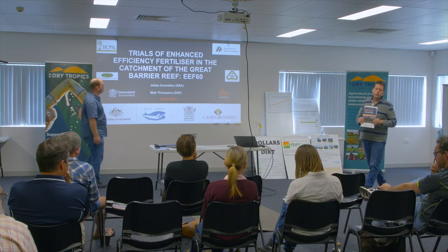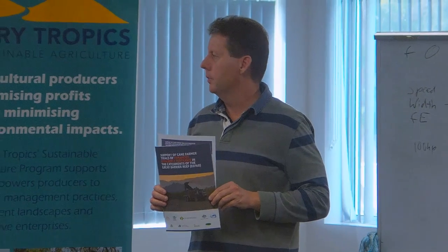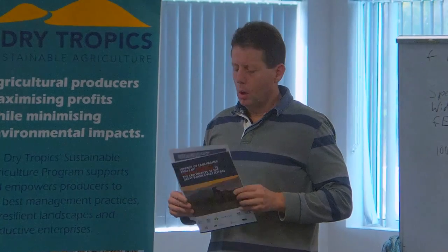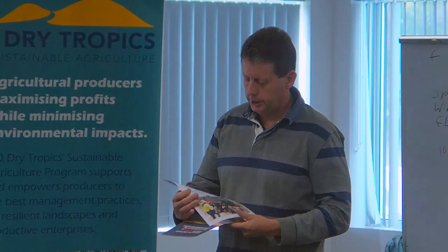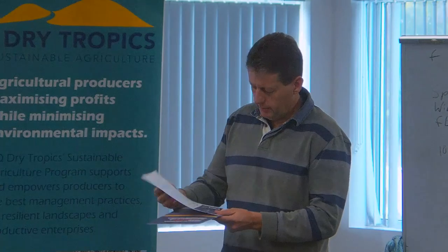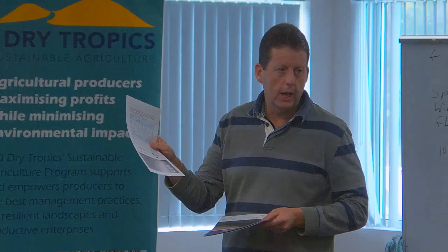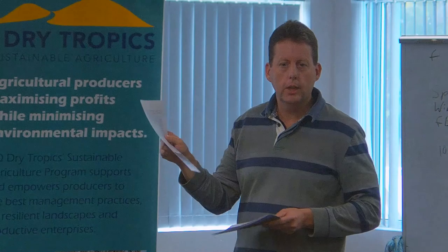On all your chairs there's a little booklet that basically summarises the findings from the project. Along with that, we also have a long sheet included in the booklet — a little insert which has some case studies of the linear EF60 sites in the Burdekin. On the back of that sheet there are some QR codes. If you want to obtain the full final report, you can just use the QR code to access that report.